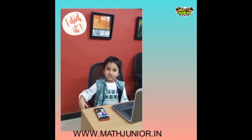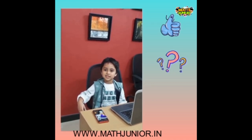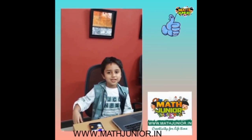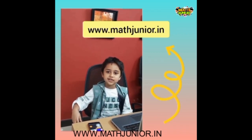How do you like my game? Do you also want to build super easy and interesting games like this? Join now for the most interactive coding class, Math Junior. For more details, visit www.medjunior.com. Thank you.